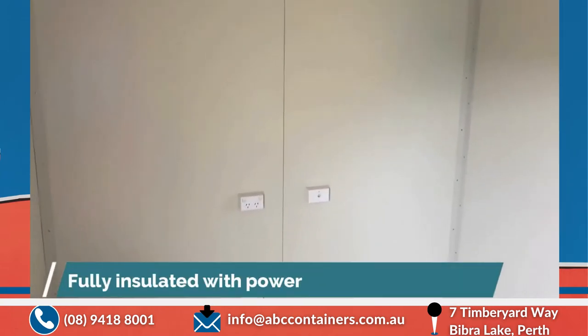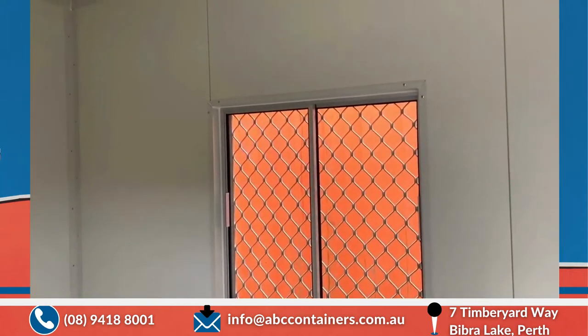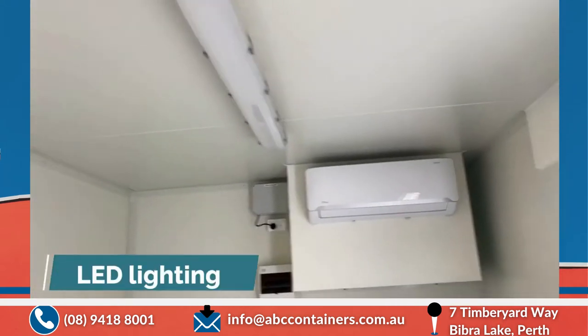Fully insulated, power points, data points. A glazed window, tinted window with security screens, LED lighting.